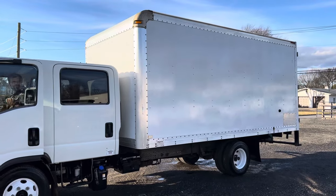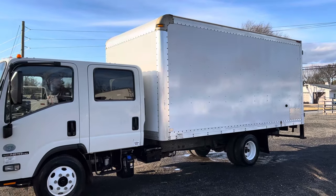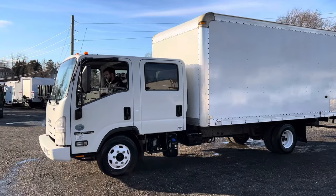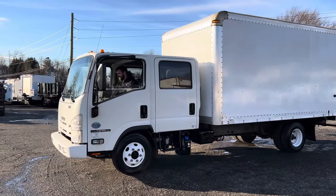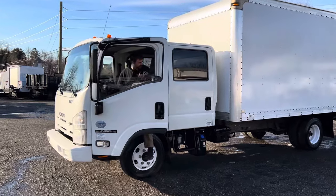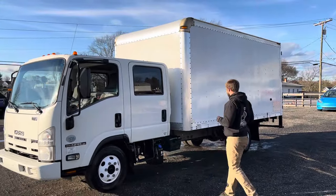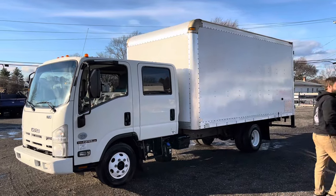This thing has a pile of service records on the Carfax — it's got over 40 records. It's been maintained and properly used. It is a one-owner truck. Power windows, and again it's a four-door crew cab, so you can load it down with guys. You can use it as a landscaping truck or a moving truck. It does have an 11.5-foot aluminum ramp in the back.